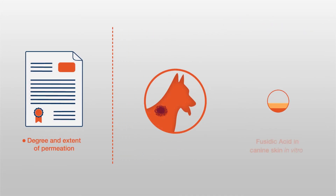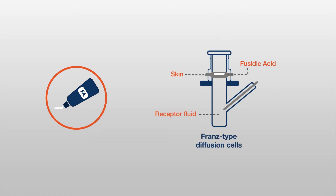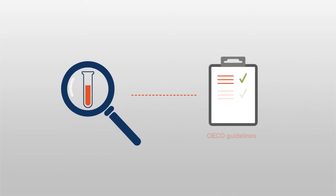This study aimed to evaluate the degree and extent of permeation of topically applied fucidic acid in canine skin in vitro. Fucidic acid was applied to canine skin held in Franz-type diffusion cells, and samples were analyzed using a validated method in accordance with OECD guidelines for studies of skin absorption in vitro.